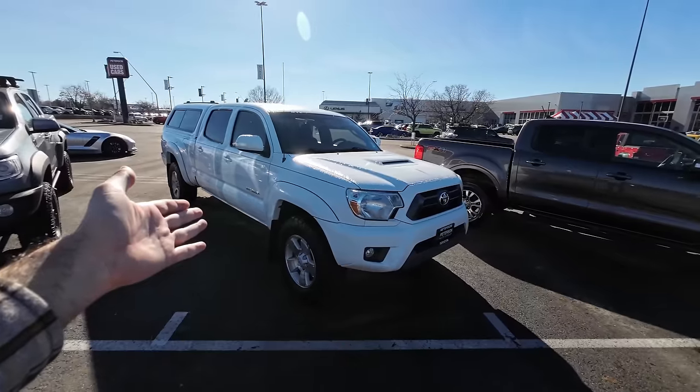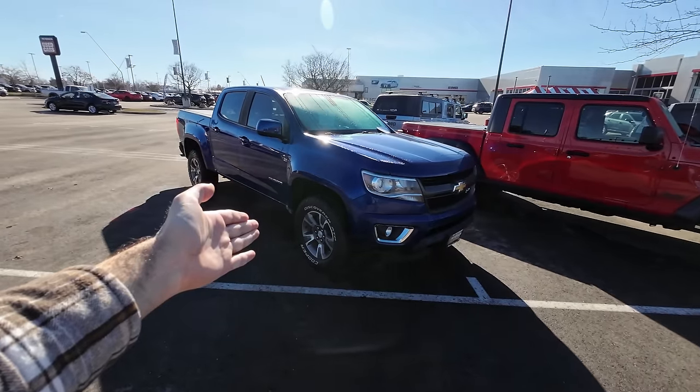The next truck on this list is actually quite a curveball because it's not just one truck — it's three trucks, and instead of being full size, they're midsize. They're a little bit newer than the early 2000s trucks I showed you. Not everybody wants a full size truck, and not everybody wants an older one that might need a little work. So here are three cool options: this 2015 Toyota Tacoma, this 2019 Ford Ranger, and this 2017 Chevy Colorado. This dealer in Boise actually had all three parked right next to each other.